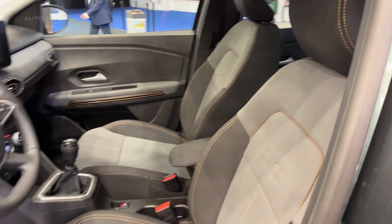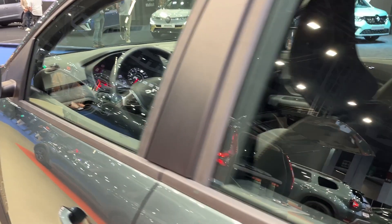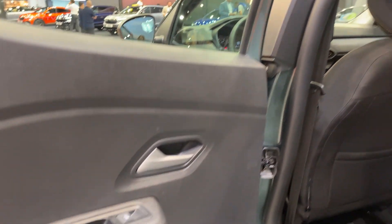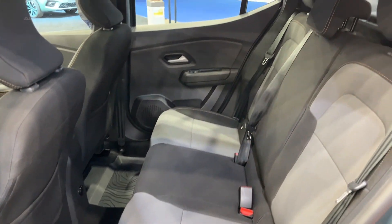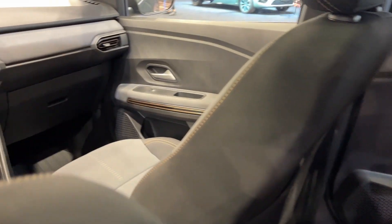The interior of the Sandero Stepway is designed with comfort and practicality in mind. The car offers plenty of space for passengers and luggage, making it a great choice for families or those who need a generous amount of interior space. The interior is also equipped with a range of modern features, including a touchscreen infotainment system and a multifunction steering wheel.